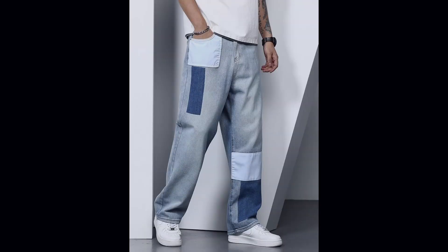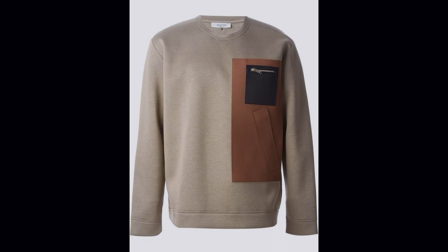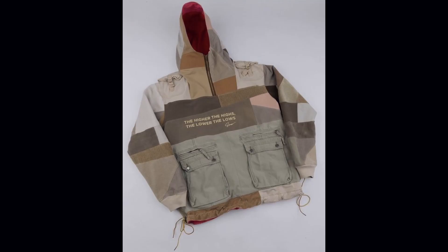DIY upgrades. Next up, it's time to unleash your creativity with some good old-fashioned DIY. Grab some basic pieces from your wardrobe — a plain tee, a pair of jeans, maybe even a jacket — and give them a custom makeover. Whether it's distressing denim, bleaching shirts for a vintage vibe, or adding patches and pins for a personalized touch, the possibilities are endless. Not only will you save a ton of cash, but you'll also have one-of-a-kind pieces that reflect your unique style.